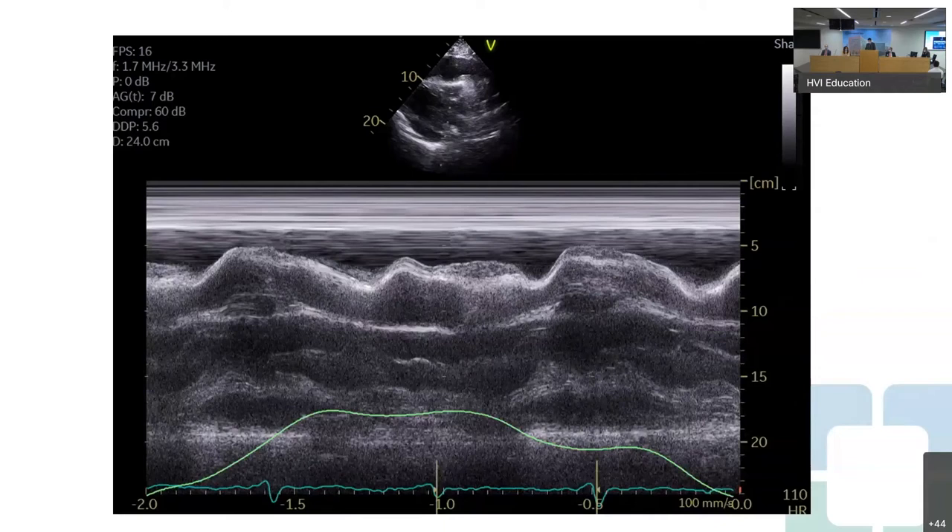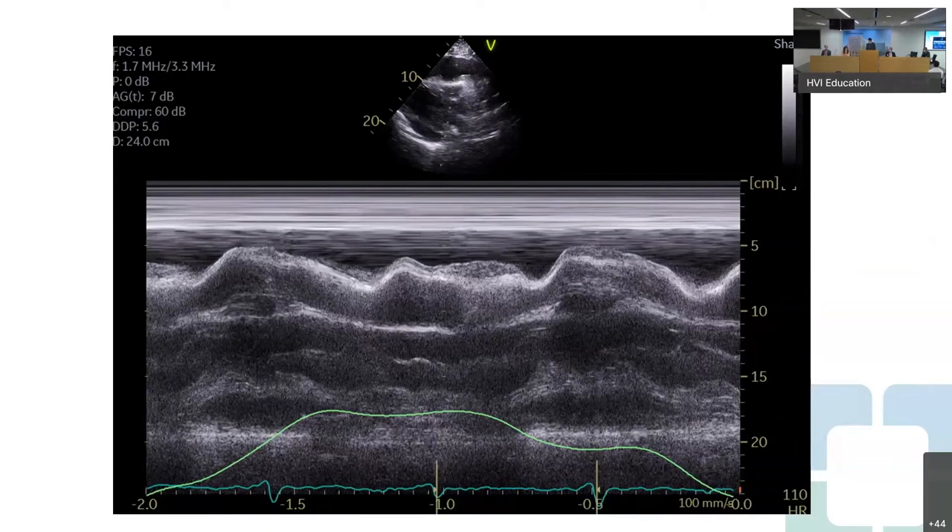This is M-mode through the RV in the parasternal long axis view, showing early collapse of the RV, suggesting significant pressure. The pulse wave through the mitral valve shows that during inspiration and expiration there's a significant amount of variability. This was very concerning for tamponade, and is what really prompted the referral to the cardiac ICU for urgent pericardiocentesis.